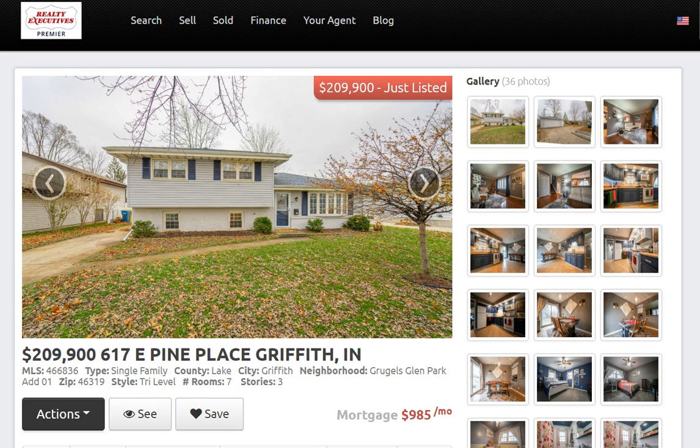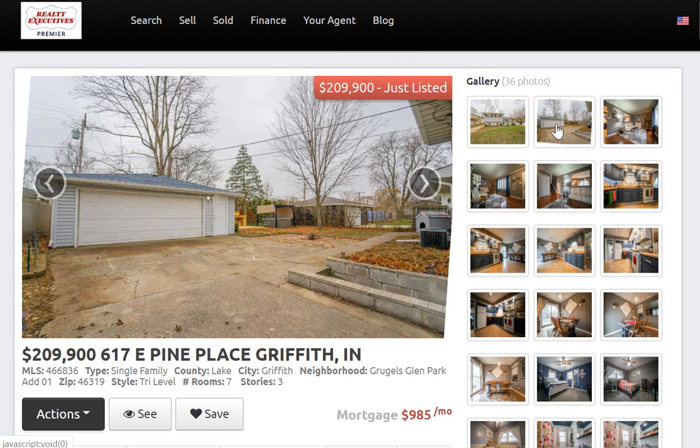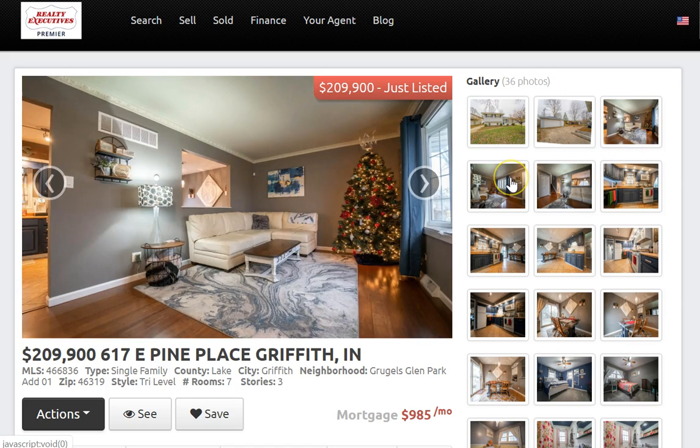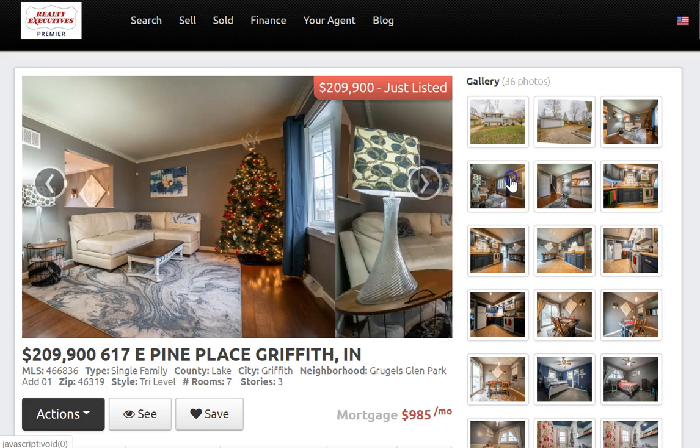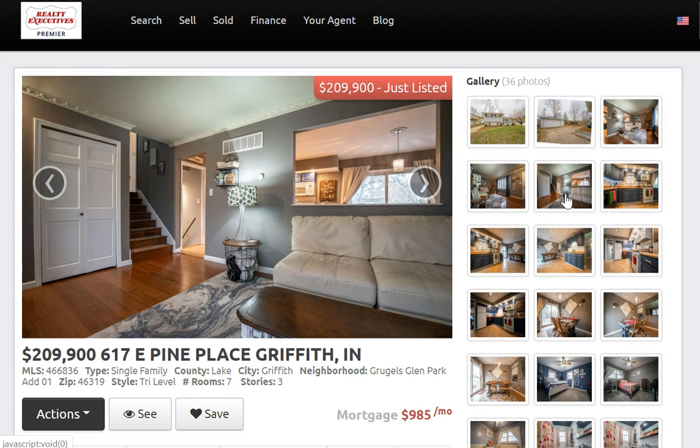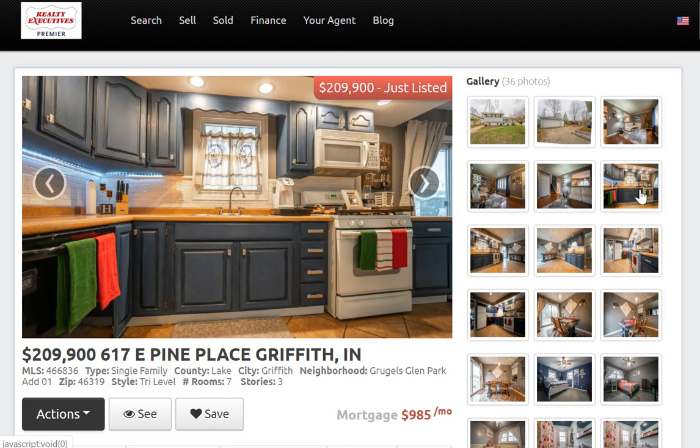The next property is 617 East Pine Place in Griffith. This is a three-bedroom, two-bath tri-level home with a two-car detached garage — just about 1,800 square feet of living space, listed for $209,900. Another amazing home, move-in ready, tastefully decorated throughout. All you have to do is unpack, hop right in, and enjoy this house in one of Northwest Indiana's hottest communities, Griffith.